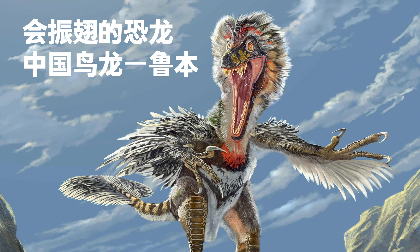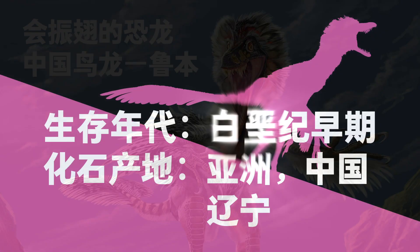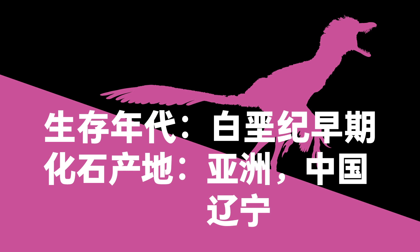A dinosaur that could flap wings. Scientific name: Cynornithosaurus. Early Cretaceous. Fossil found in Liaoning Province, China, Asia.